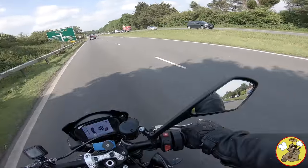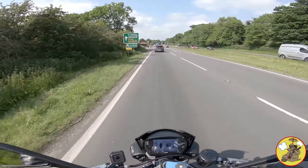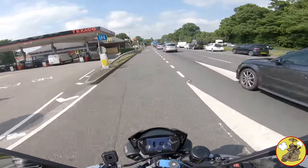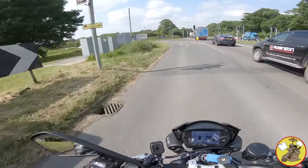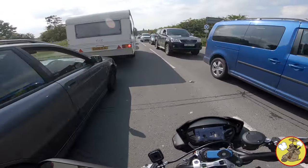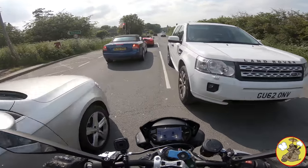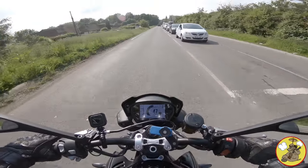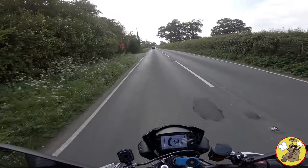Dual carriageways are shit, even when you can go fast. And I can do no fast - well, at least not dual carriageway fast. So let's get off that road and go find a more twiddly one to go and play on. Hopefully a far more enjoyable rest of journey. Okay, so we're on 543 miles now. Let's get this thing up to 600 before I get home.